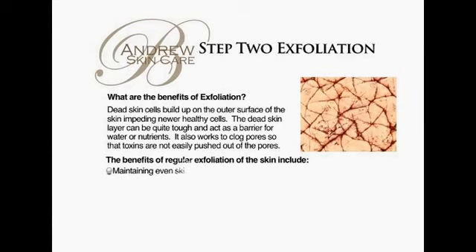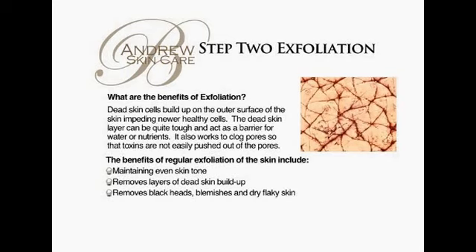What are the benefits of exfoliation? Dead skin cells build up on the outer surface of the skin, impeding newer healthy cells. The dead skin layer can be quite tough and act as a barrier for water or nutrients.